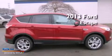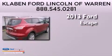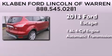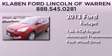This is a brand-new 2013 Ford Escape. It has a 1.6-liter four-cylinder engine, an automatic transmission, and the added capability of four-wheel drive.